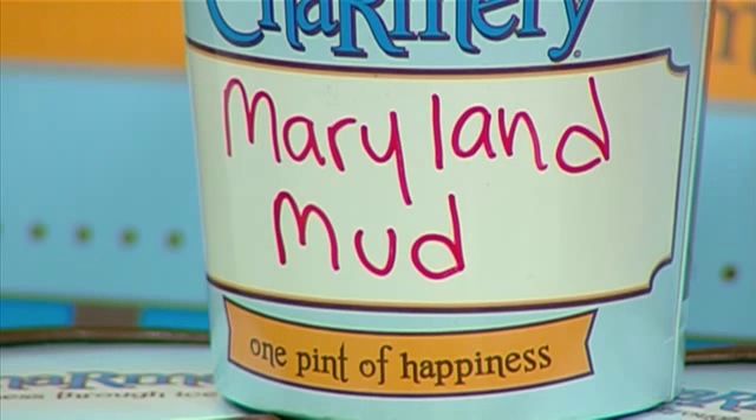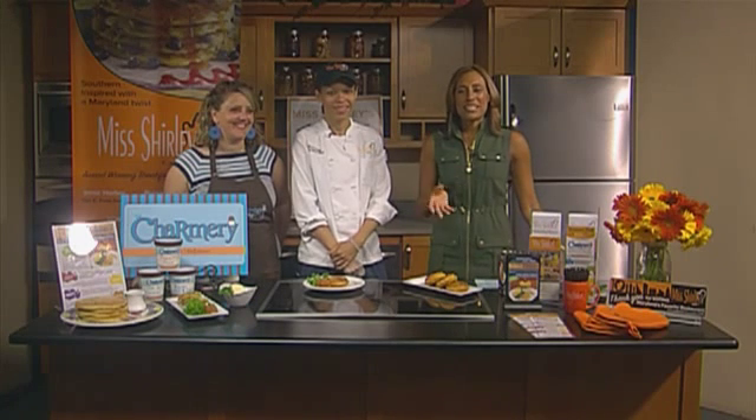Miss Shirley's Cafe and local ice cream shop The Charmery have created a unique summer dessert: the fried green tomato ice cream sandwich. The treat is sandwiched between Cajun spice mini waffles and served with a fried green tomato and chow chow. We are joined by sous chef Zuri Coles from Miss Shirley's and Laura Alema from The Charmery to tell us all about this.